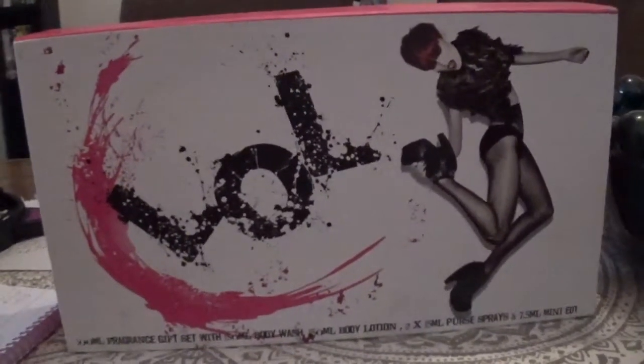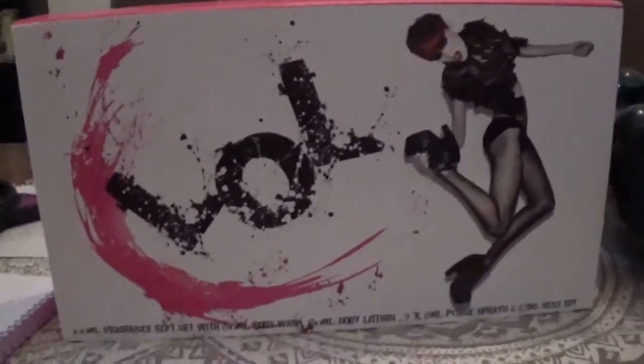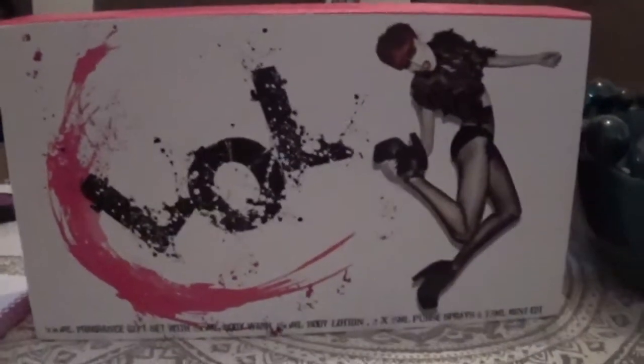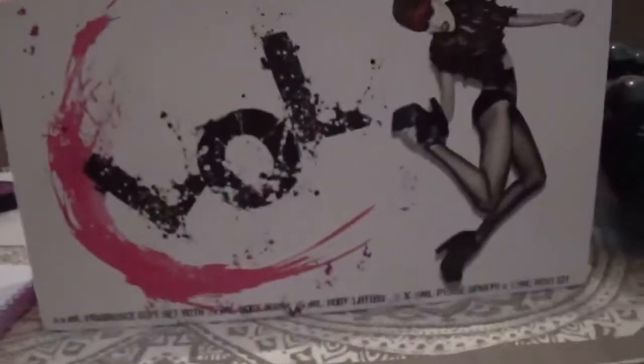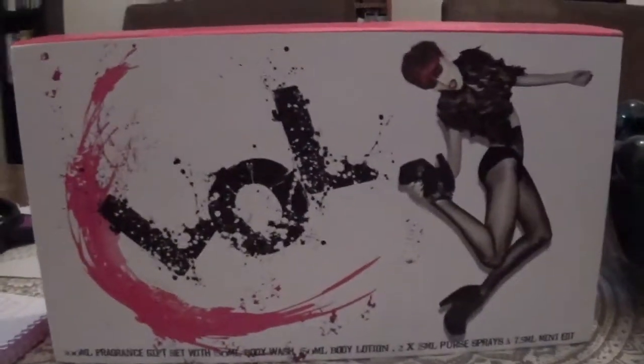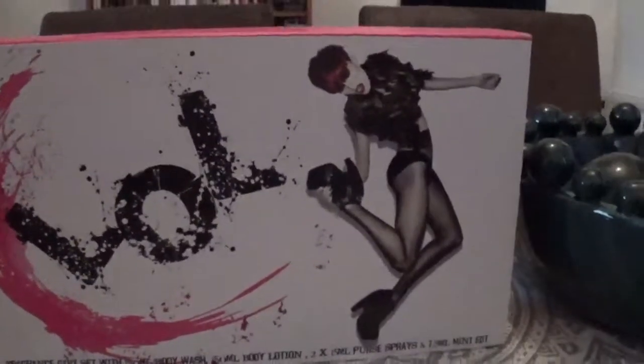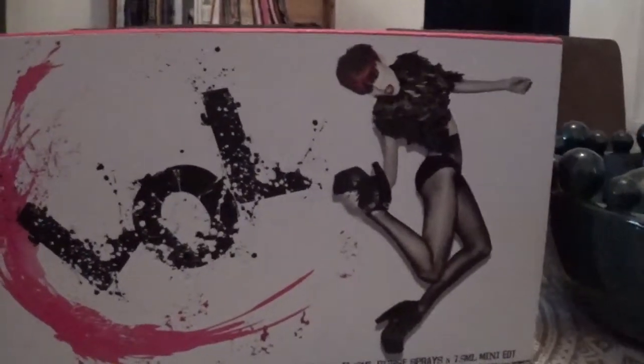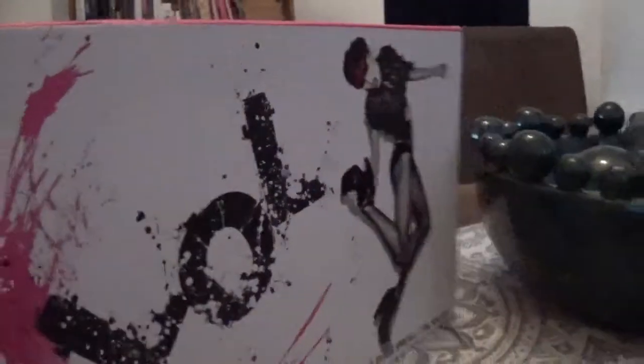Hey guys, so this is going to be first impressions of the Log perfume. I actually have time to film this before I head off to work, so I thought why not just do it now. This is a set which I actually bought off a friend — she sorted me for £10. The reason I got it is the perfume's called Log — like, what could a perfume smell like that's called Log? That's literally the reason why I bought it.